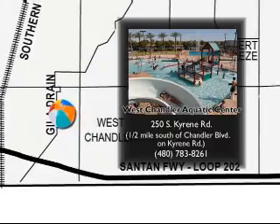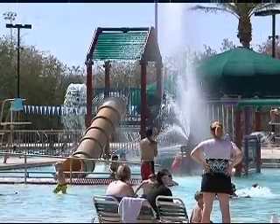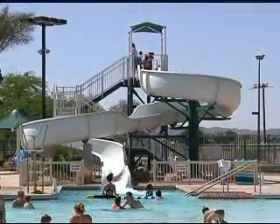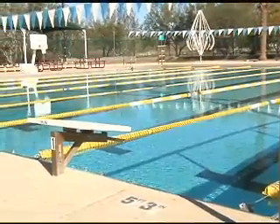West Chandler Aquatic Center is located on Kyrene Road just north of the 202. West Chandler Aquatic Center has three separate bodies of water: a zero depth play pool with a water slide and an interactive water feature, a diving wall with a three meter diving board and two one meter boards, and a competition pool.